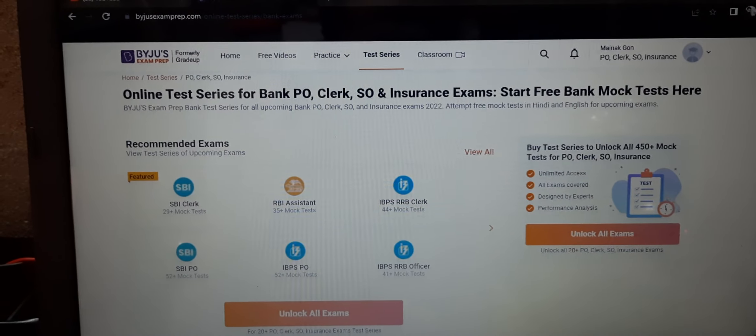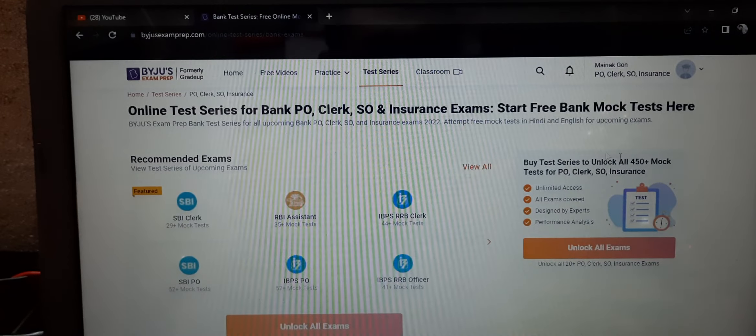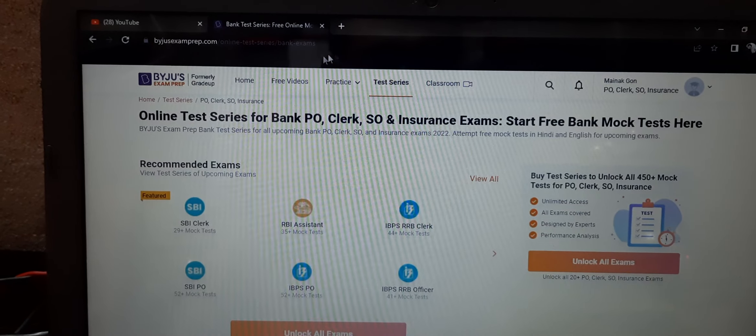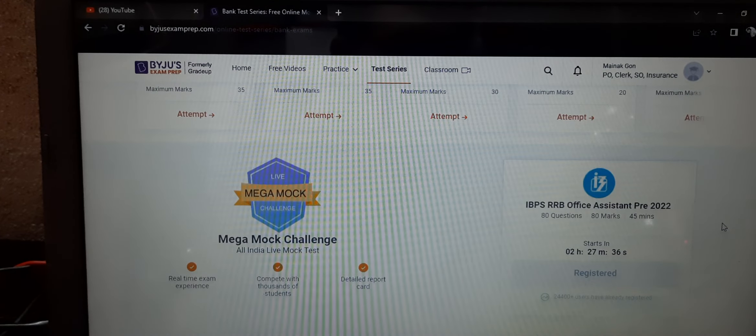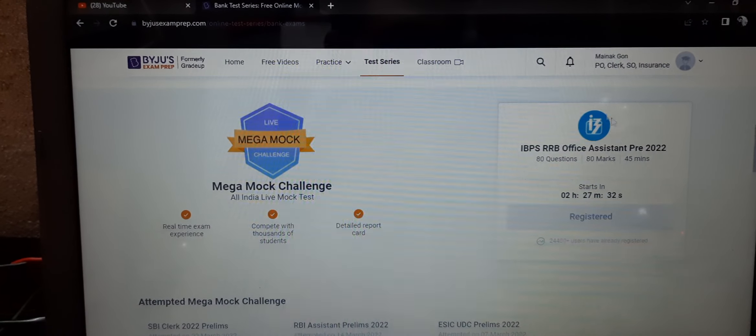Hello friends, welcome to my YouTube channel. I hope all of you are preparing well for your upcoming examinations. On Byju's platform, formerly known as Grader platform, there is a mock test available in about 2 hours and 27 minutes, and it is absolutely free for everyone.